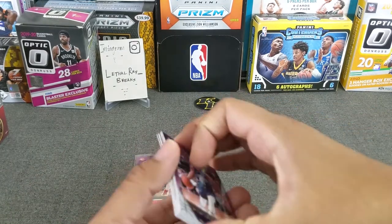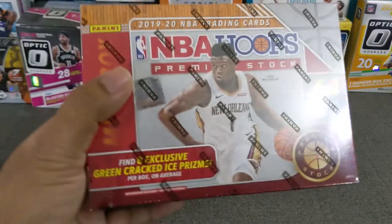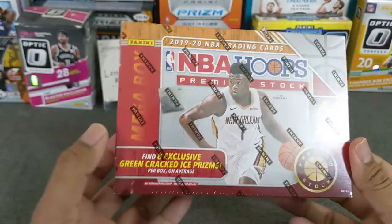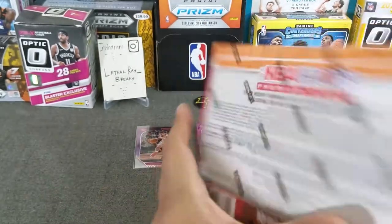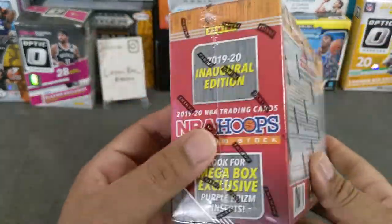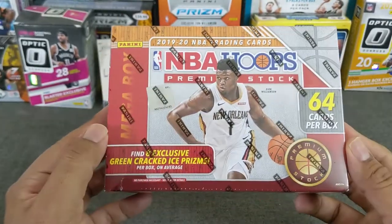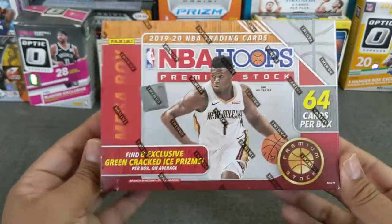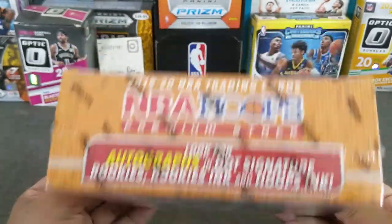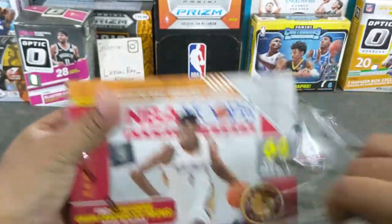Without further ado, let's go ahead and get started on the Mega Box Premium Stock. We're looking at 8 exclusive green cracked ice prisms. I'm sure you guys are well aware of these, I'm sure you've seen many of these breaks. I know the red boxes are a little tougher to get, but I was gonna hold on to this. This was a gift from my buddy Rugens — a birthday gift — so let's see what we get out of this guy. Thanks again Rugens, appreciate you and this gift.